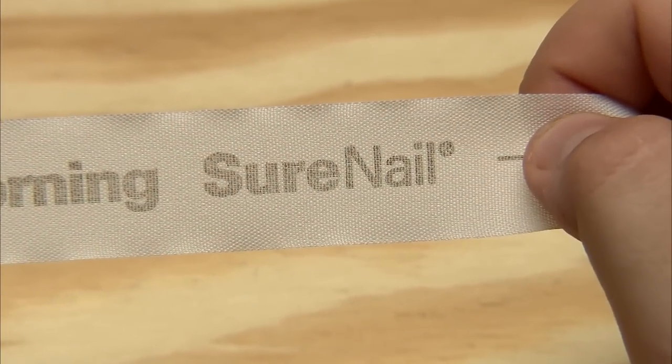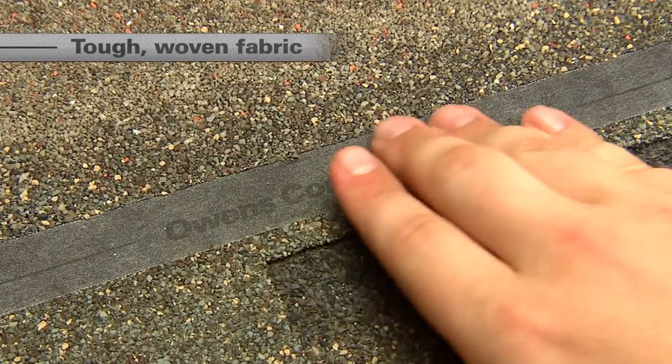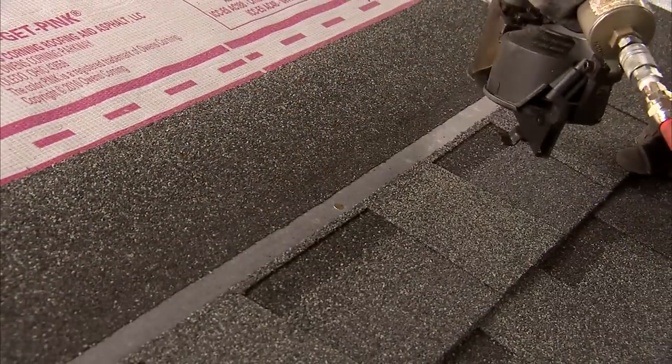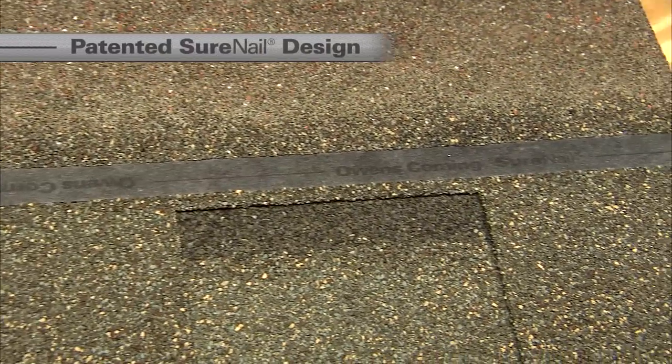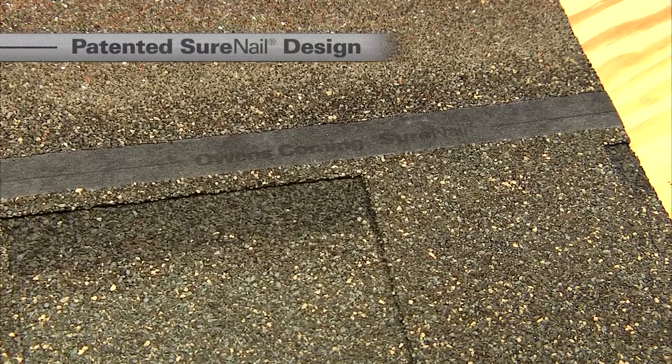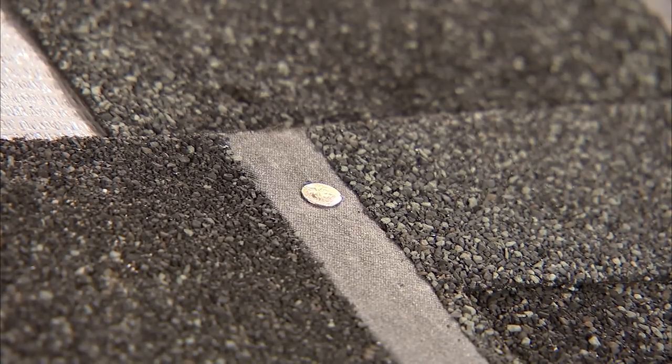Our new Surenail design breakthrough features a tough, woven engineered reinforcing fabric on the nailing area. This provides reinforcement to the critical interface where the shingle is mechanically fastened to the roof deck. No other shingle has this patented Surenail technology design. As this fabric is embedded into the shingle, you're looking at the strength of the shingle just increasing so much. No other manufacturer has done this.